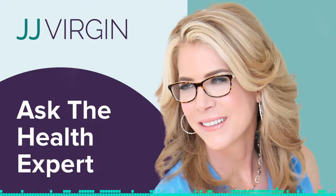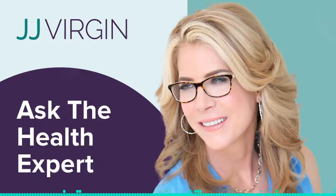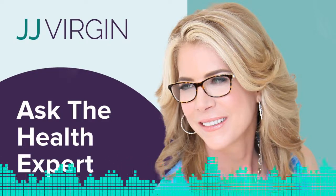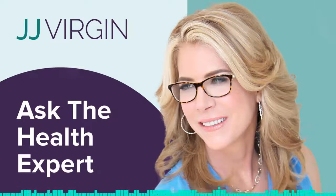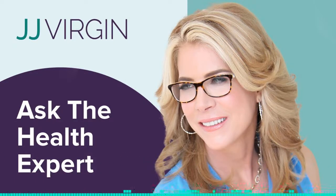What about high cholesterol and coconut oil? This is JJ Virgin, four-time New York Times bestselling author, celebrity nutrition expert, and fitness hall of famer. I've been on a lifelong quest for answers to the toughest health questions, and now I'm sharing what I found with you. Welcome to Ask the Health Expert.